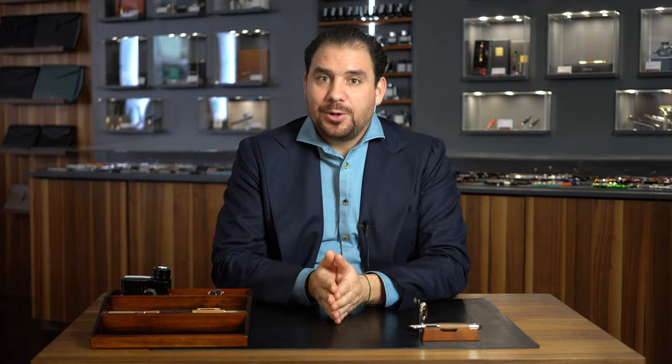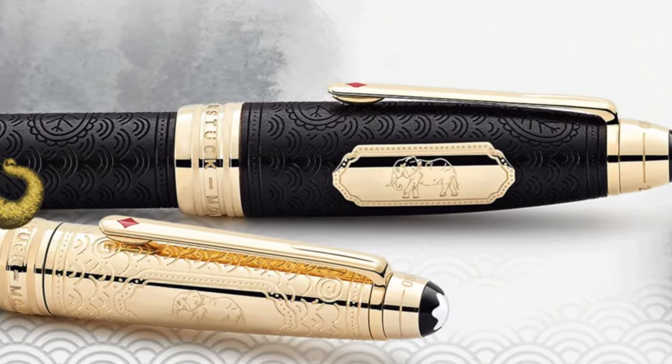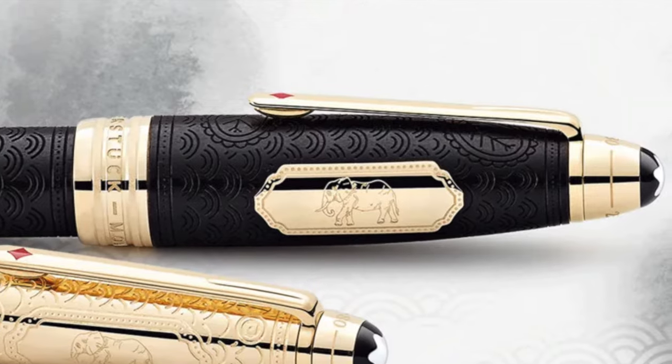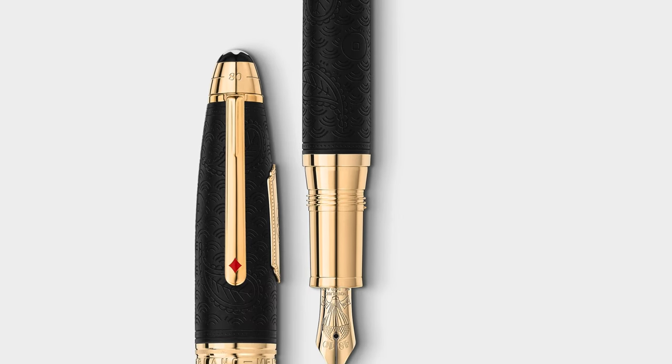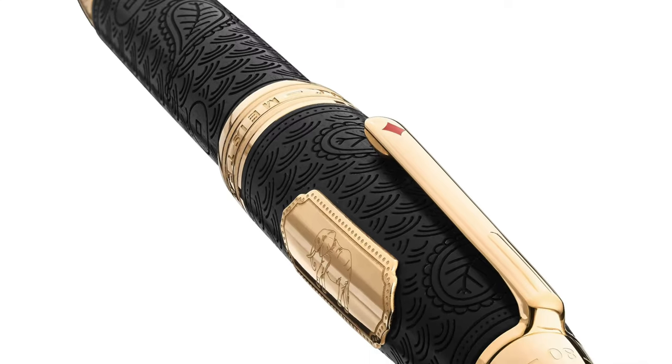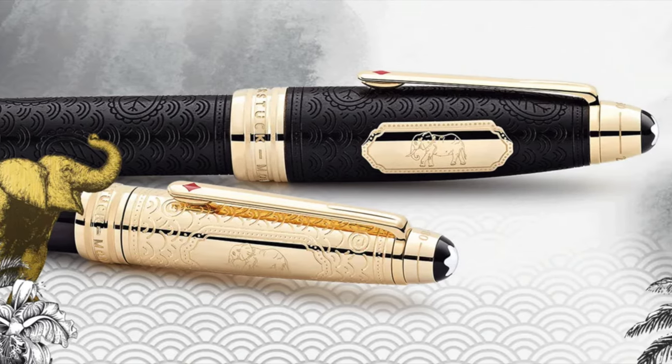Then I have another Montblanc release — the 80 Days Around the World Solitaire. Incredible wood with a nice plate on the side of the cap — such an amazing release. This piece comes as a fountain pen, a rollerball, and also as a ballpoint. I honestly cannot even describe the beauty of this writing instrument. It's astonishing when you look at it. When you hold it you feel the sensation of the wood, but also the sophistication of that metal plate on the cap. Montblanc always confirms itself as a leader of the industry, creating things that go beyond imagination.